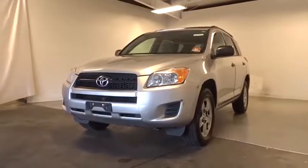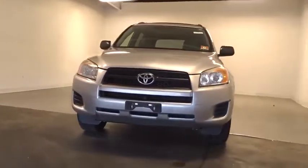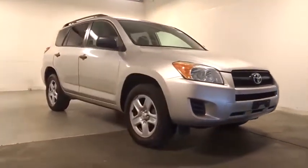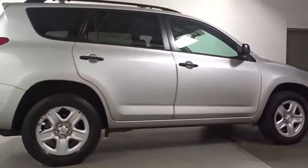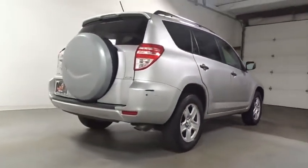Looking for the right vehicle? Check out the 2010 Toyota RAV4. The RAV4 is one of the most fuel-efficient SUVs in its class. Versatile and efficient, RAV4 mixes the comfort and drivability of a sedan with the benefits of an SUV. This highly evolved, well-packaged crossover SUV lets you have it all.